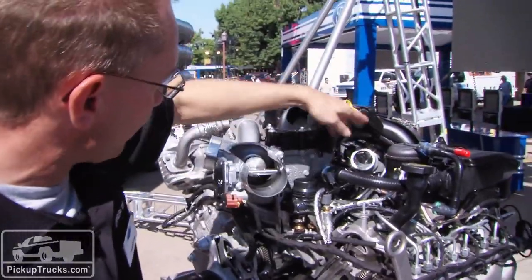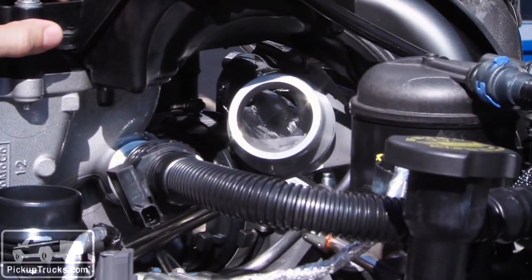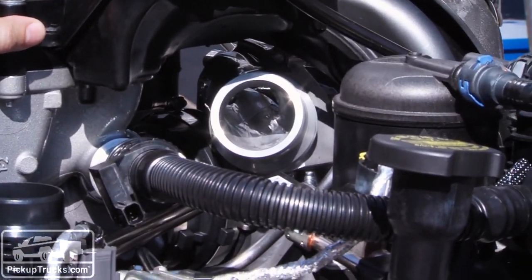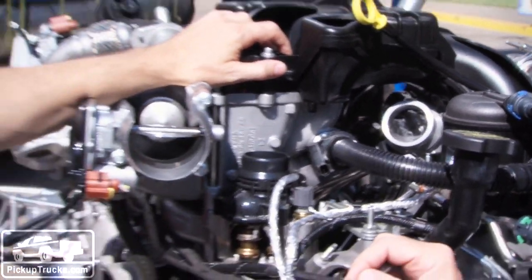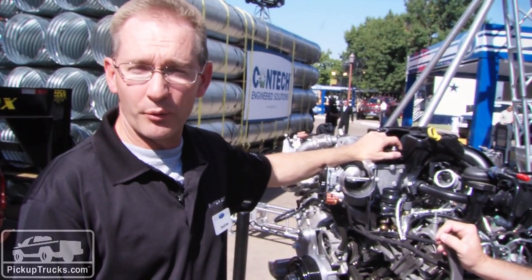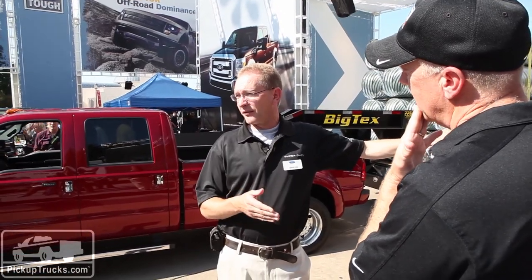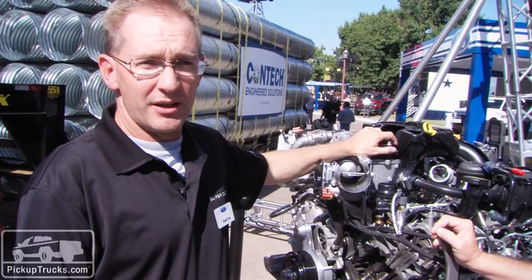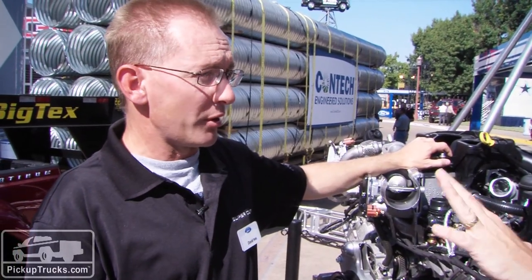First let's start with the turbocharger. As you can see right through here, we've essentially taken our old design and expanded it and improved upon it to allow us to run more torque and power and have better altitude performance. And also what a lot of our customers want, we've improved the engine braking function so that now when you go downhill, you don't have to grab the footbrake near as often.